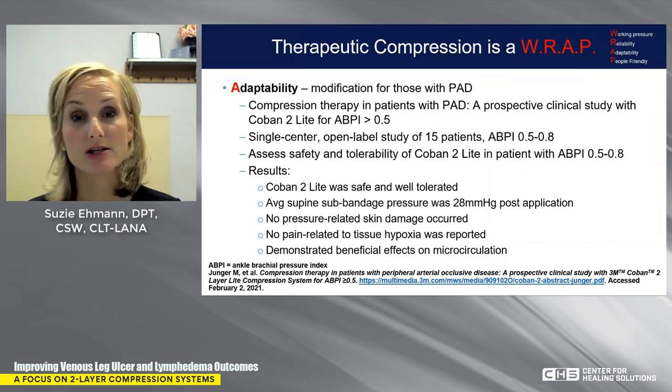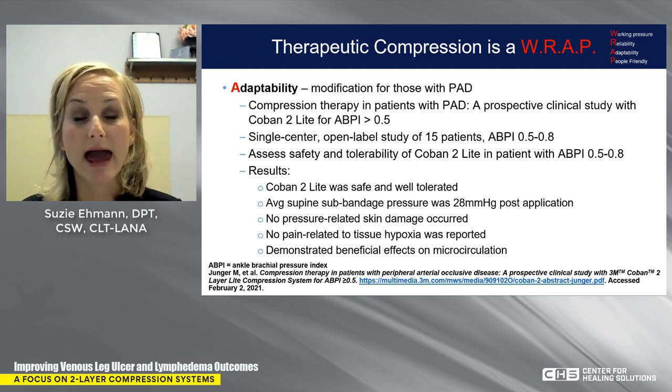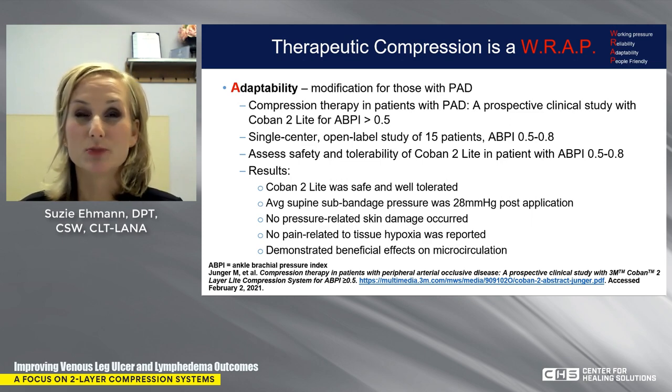We also need to consider patients with peripheral arterial disease who can't tolerate higher pressures. Coban 2 has a light version for those with an ABI greater than 0.5. Studies have shown Coban 2 Light was safe and well tolerated even with an ABI of 0.5 to 0.8, with average sub-bandage pressure less than 28 mmHg — achieving therapeutic compression even in patients with underlying arterial insufficiency. Don't limit your patients' benefit from compression; just pick the right product.